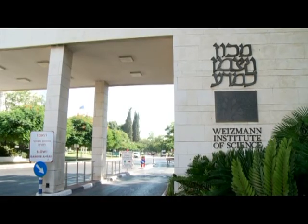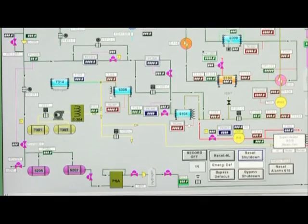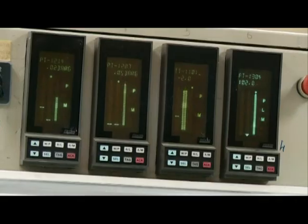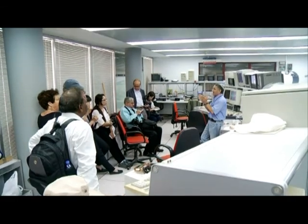Israel's Weizmann Institute of Science is a front-runner in the use of solar technology. The university has developed a use of solar technology as an alternative to coal, reducing overall carbon emissions and helping the environment.